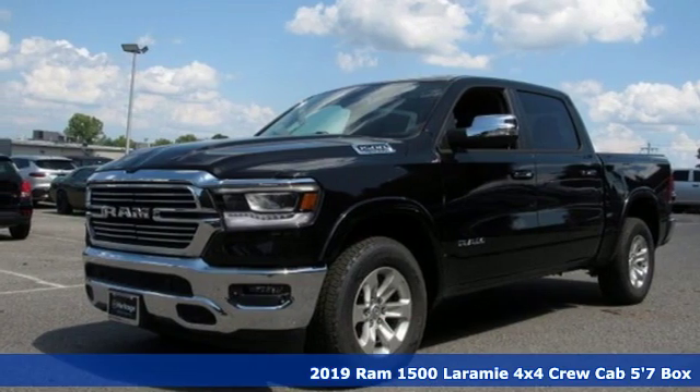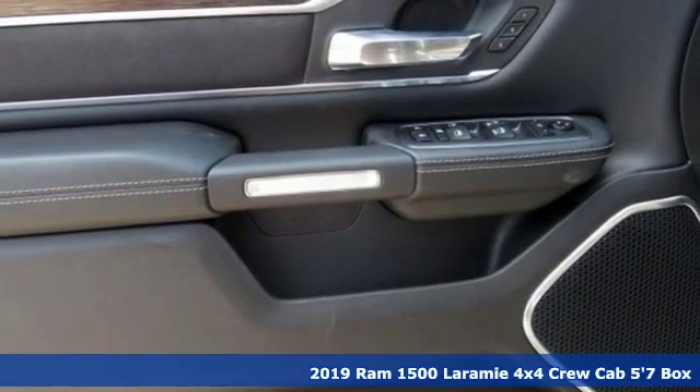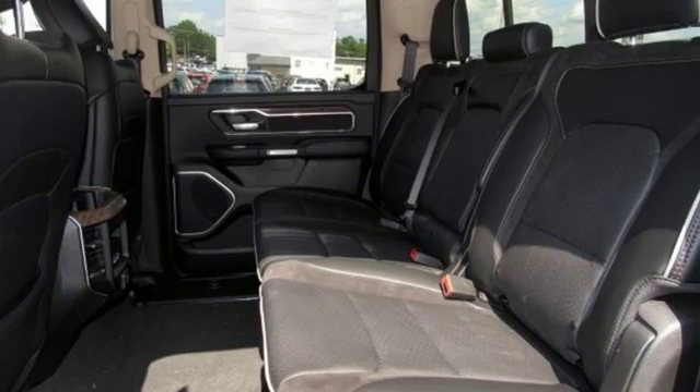Here's a new 2019 Ram 1500. Engineered to get things done. Engineered to be a Ram. It comes with the features you need and, better yet, want.